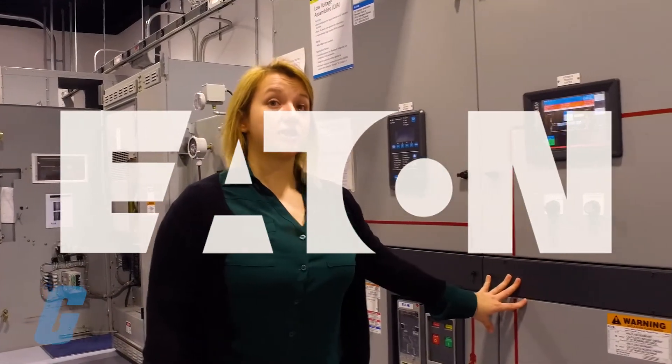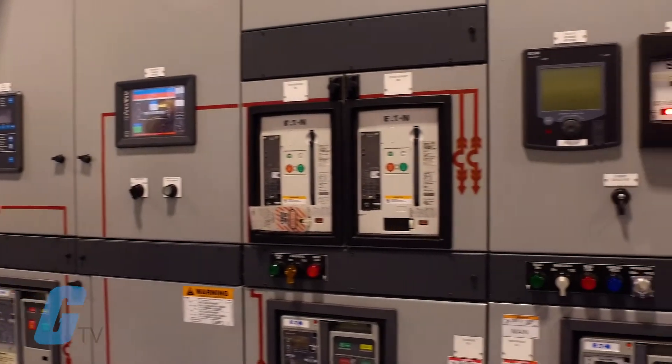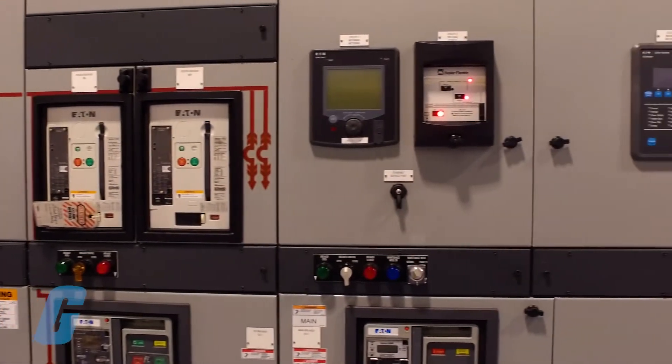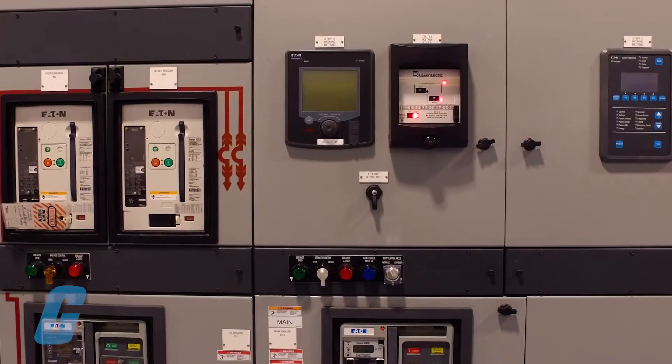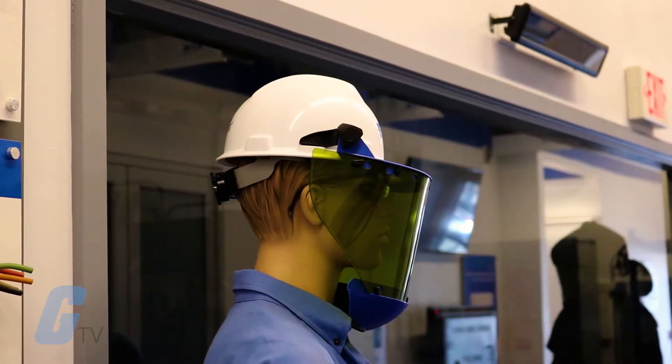Eaton's Power Systems Experience Center is a full-scale laboratory and demonstration facility. Visitors can see first-hand the latest advances in electrical power quality, energy management and safety.